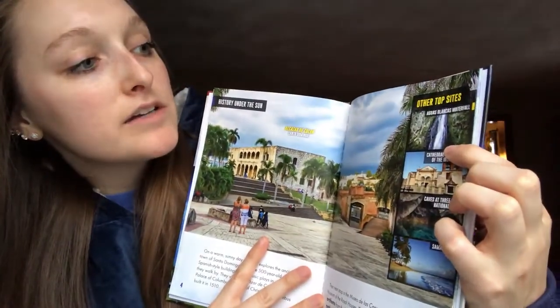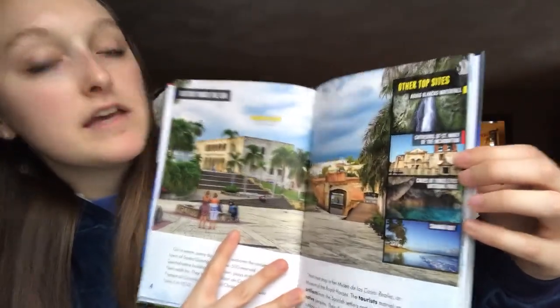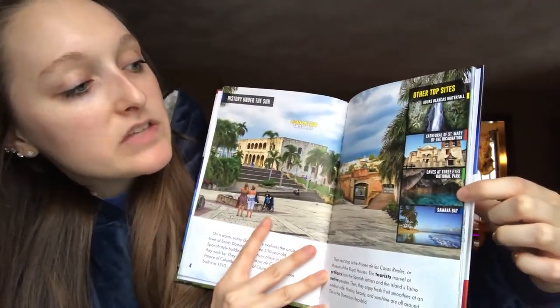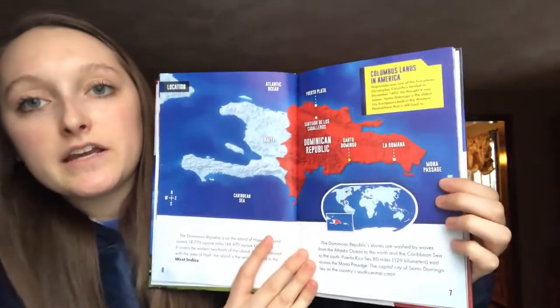Here is the Aguas Blancas waterfall. Here is the Cathedral of St. Mary of the Incarnation, a church. Here we have caves at Three Eyes National Park. And down below we have a really pretty beach called Semana Bay. This is the Dominican Republic.